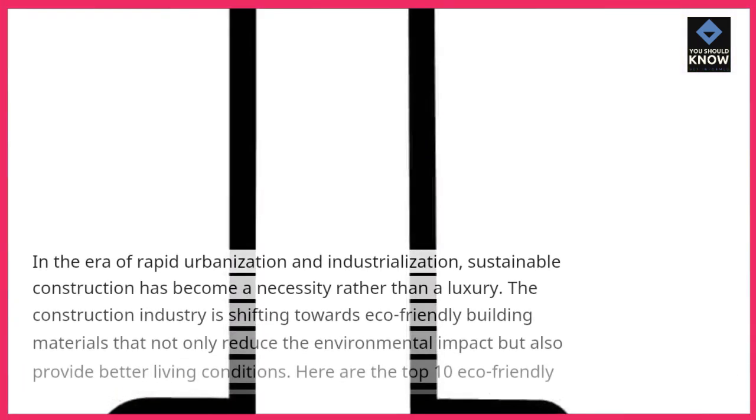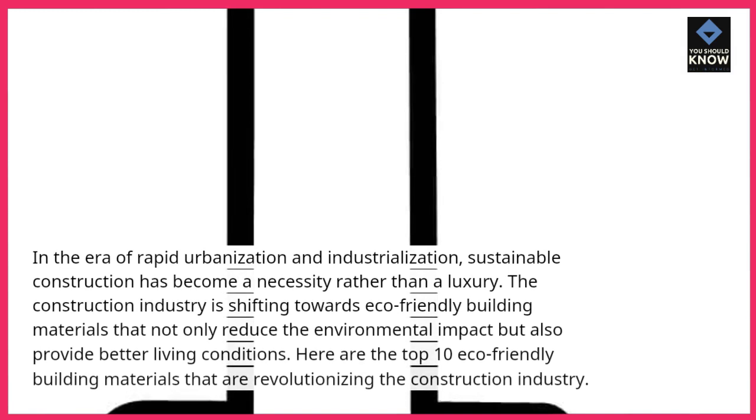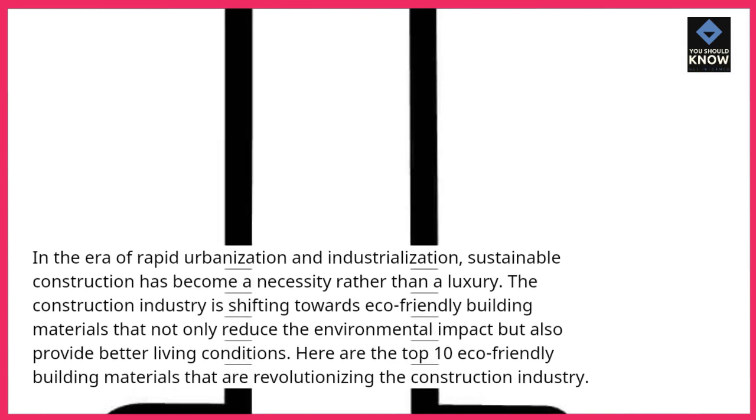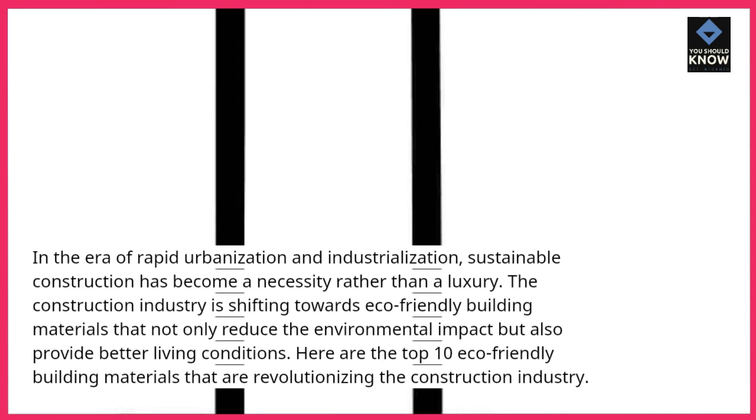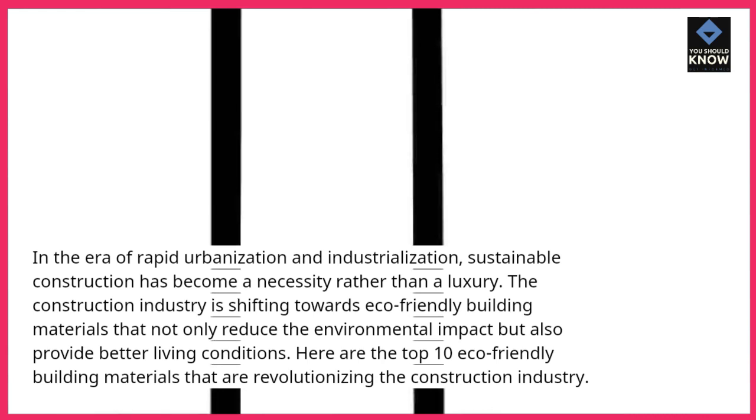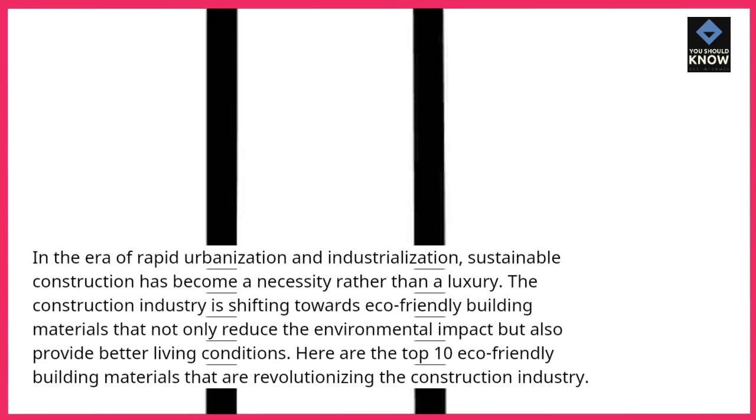In the era of rapid urbanization and industrialization, sustainable construction has become a necessity rather than a luxury. The construction industry is shifting towards eco-friendly building materials that not only reduce the environmental impact but also provide better living conditions. Here are the top 10 eco-friendly building materials that are revolutionizing the construction industry.